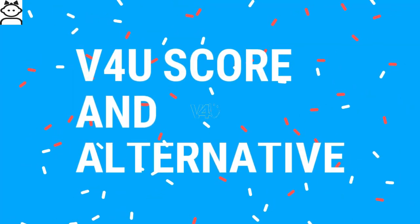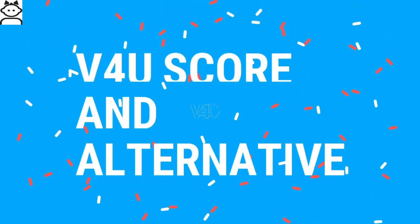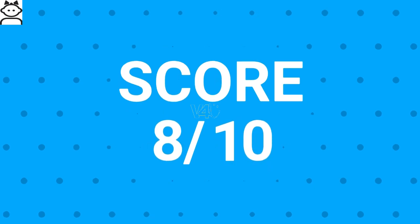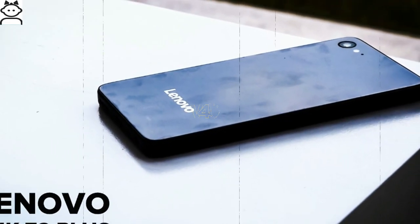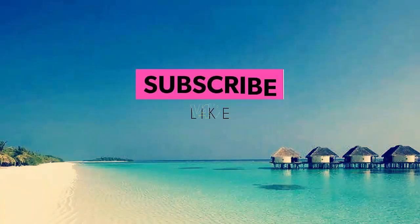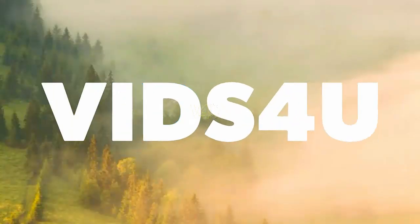The Videos For You overall score for Galaxy J7 Pro is 8 out of 10. The best alternative is the Lenovo Z2 Plus. I hope you found the information valuable — please do a favor and click the like button and subscribe to the channel. Thanks for watching.